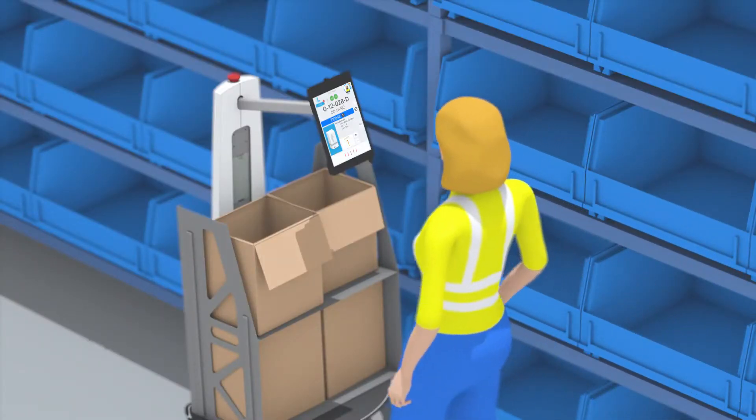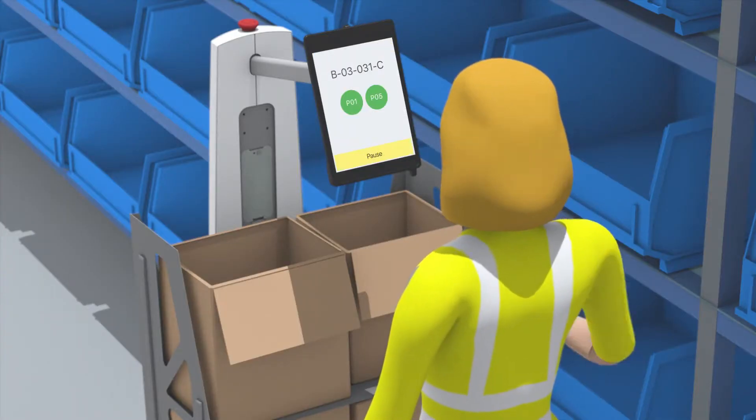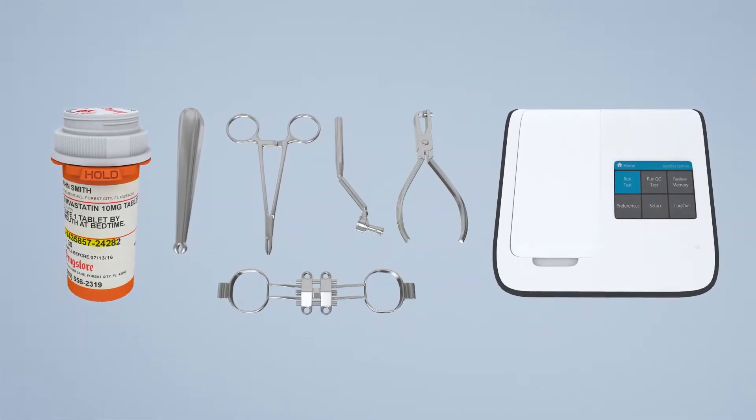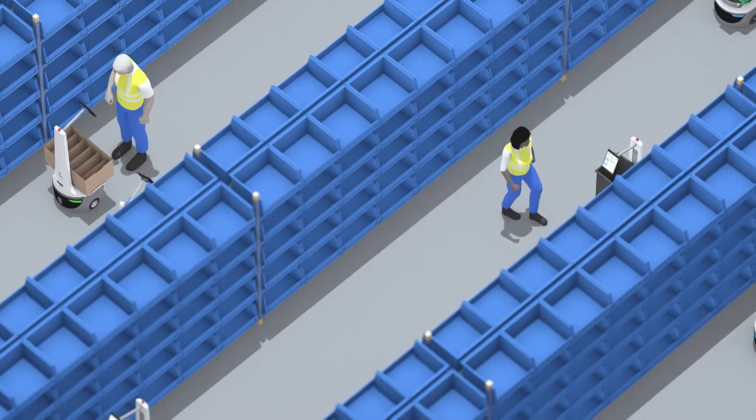In healthcare and medical device fulfillment, accuracy and rapid turnaround are essential. With a wide range of high-value, mission-critical products, doctors and patients need to be sure that their orders are correct and on time.